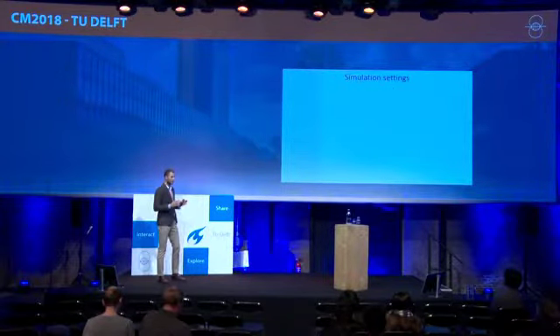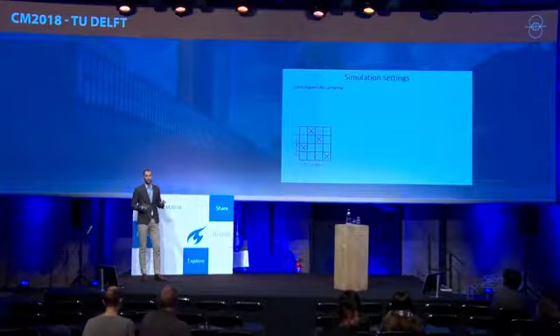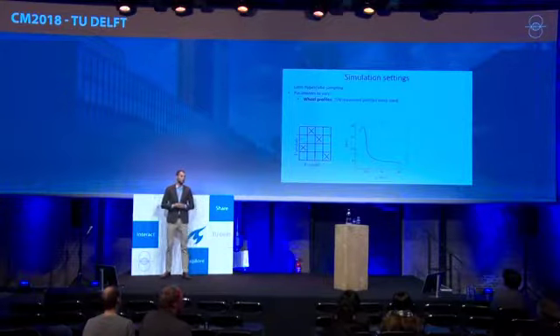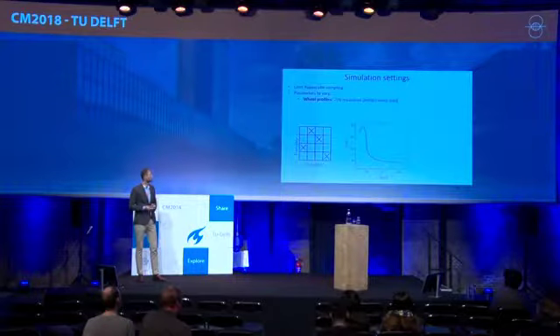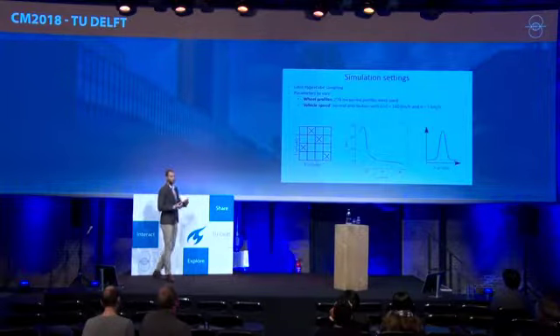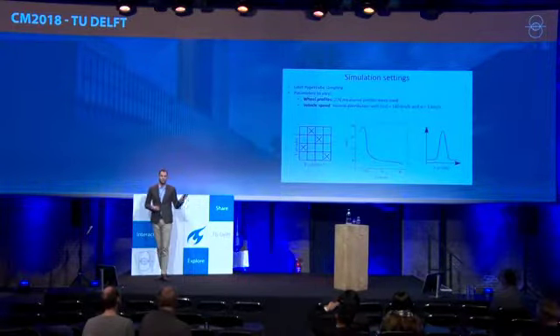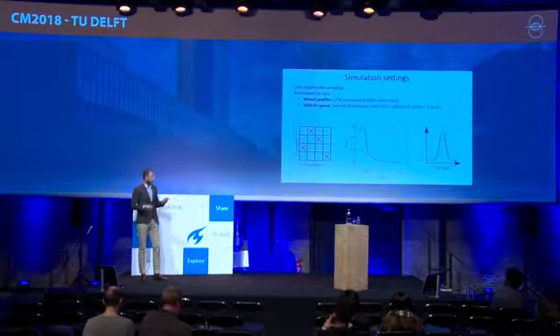In the first step — simulation of dynamics — we account for a stochastic distribution of certain parameters using Latin hypercube sampling. The variables we vary are: wheel profiles, for which we have a set of 276 measured profiles in this study; and vehicle speed, assumed to follow a normal distribution with a mean of 160 km/h and a standard deviation of 5 km/h. For each simulation, one value is drawn from that distribution, giving 276 simulations in total.